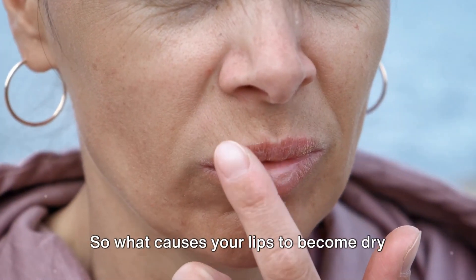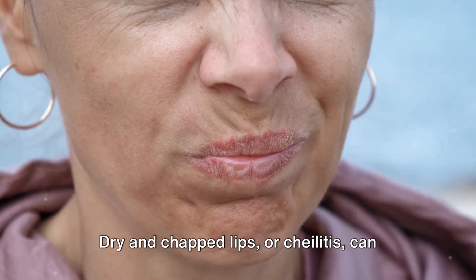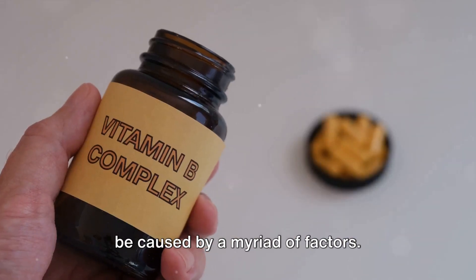So what causes your lips to become dry and chapped? Let's delve into the science. Dry and chapped lips, or chelitis, can be caused by a myriad of factors.